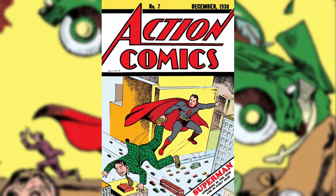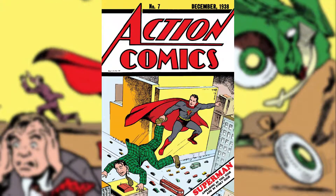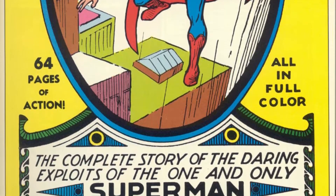Finally, the logo on Issue 7 was consistent with the logo inside the comic. Then, in 1939, Superman got his own self-titled series, and the symbol finally had serifs.